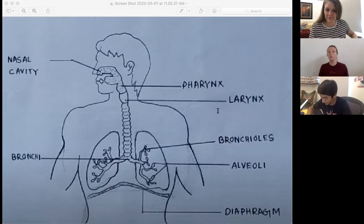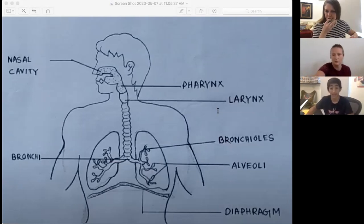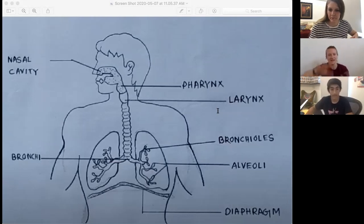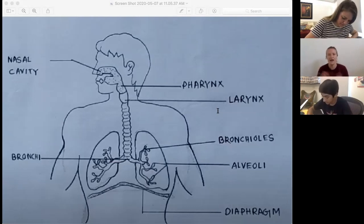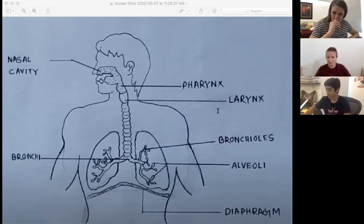Each alveolus — when we have more than one they end in 'i,' and when there's one it ends in 'us' — each alveolus has a mesh-like covering of very small blood vessels. Do you remember what those small blood vessels from the circulatory system were called? The capillaries. The capillaries cover the alveoli. You do need to start drawing your alveoli on the end of your bronchioles.